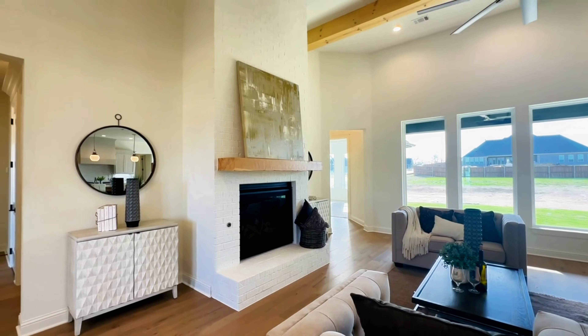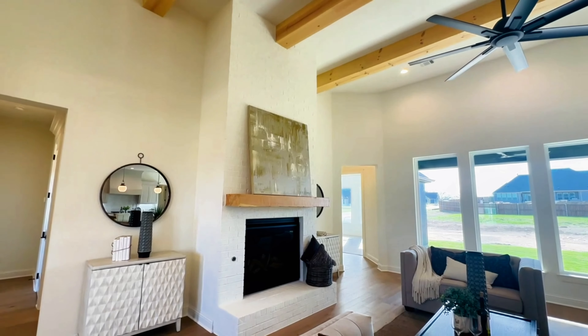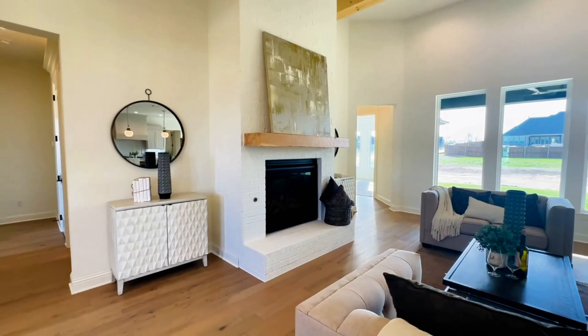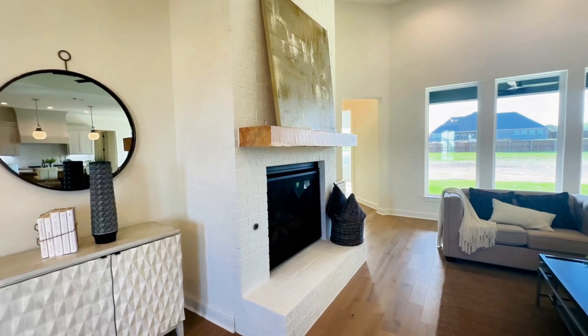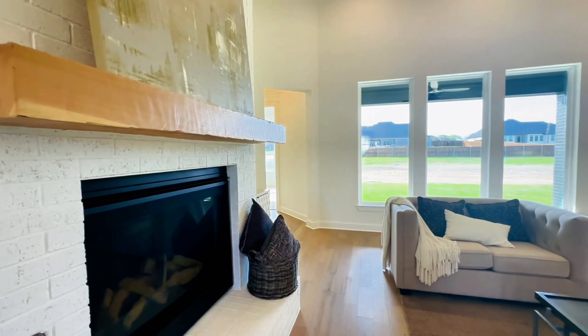Right over here, the fireplace is floor to ceiling and they have a cedar light blonde wood mantle that matches those floors just perfectly.